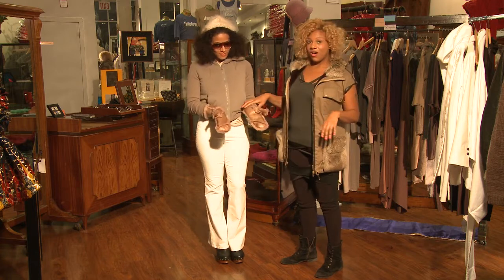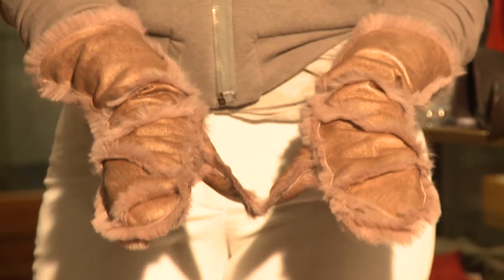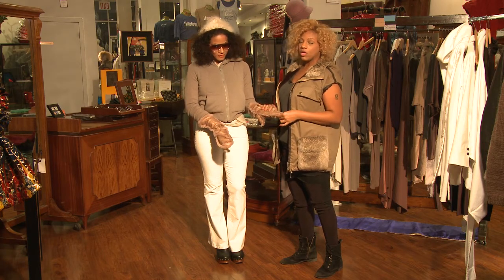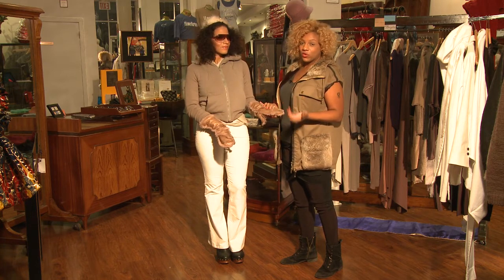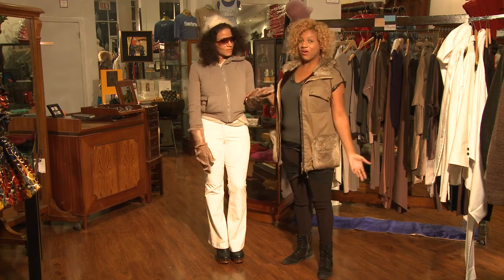To top it all off, you have to keep your hands warm. These gloves are metallic lambskin and they have this fur detail kind of poking out — perfect to wear with your Uggs or other fancy footwear for the winter resort look.